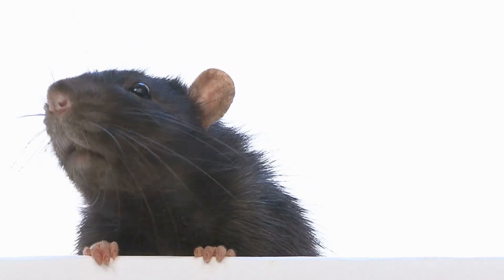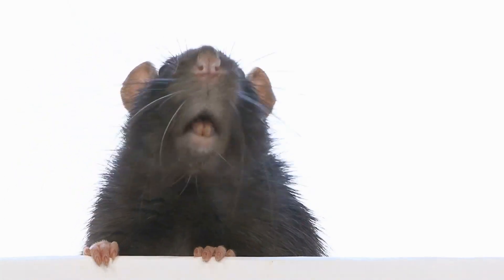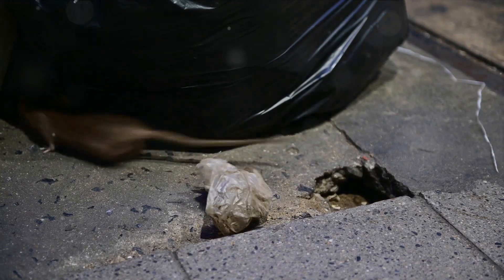So next time you spot a rat, take a moment to observe. Is it a burrowing Norway Rat, or a climbing Roof Rat? Remember, every creature has its story, and these rats are no exception.